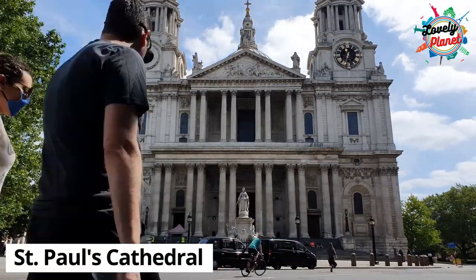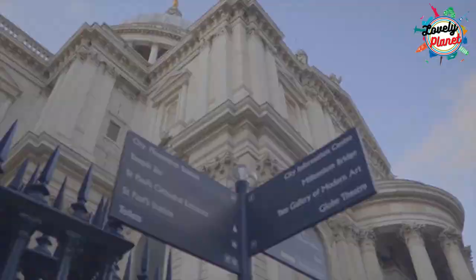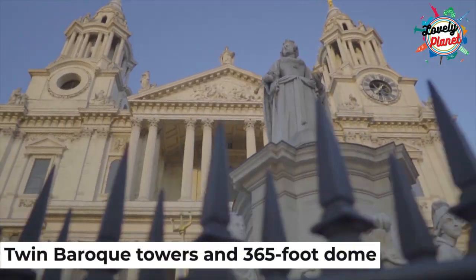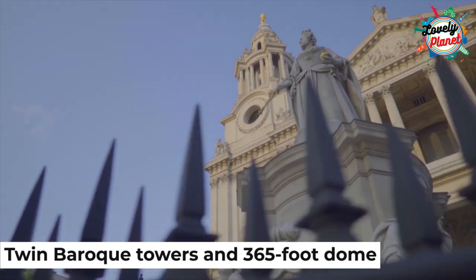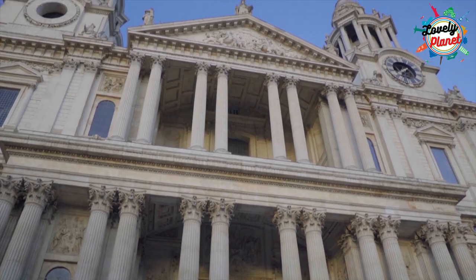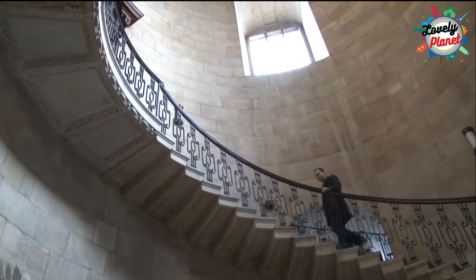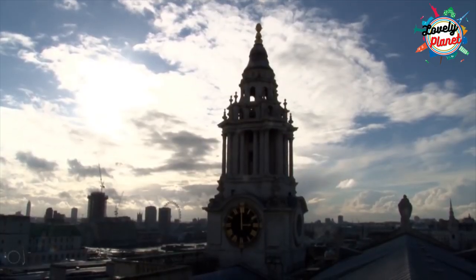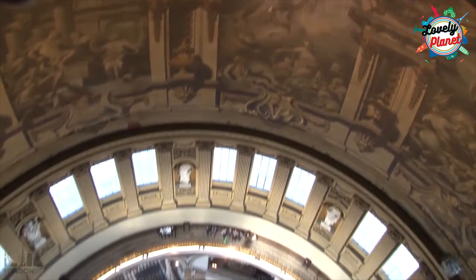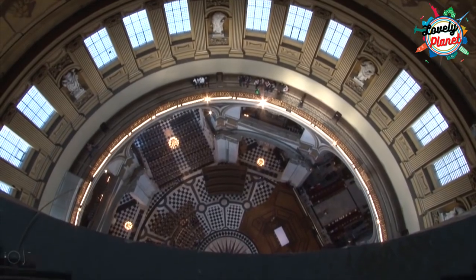Without any doubt, Saint Paul's Cathedral is one of the most iconic and spectacular cathedrals in the world. The twin Baroque towers and 365-foot dome make it a magnificent showpiece of architecture. The stairs will give you amazing views of the interior side of the dome. The Whispering Gallery makes it even more attractive to visit, so mark this cathedral on your list.